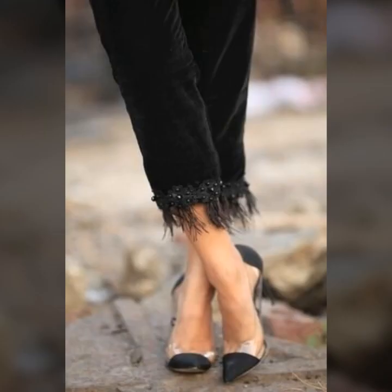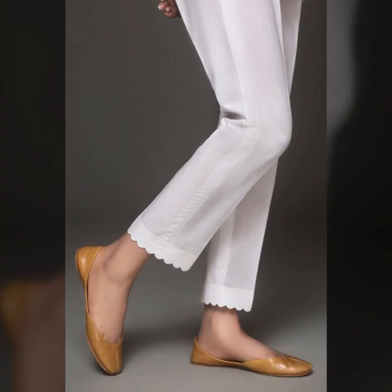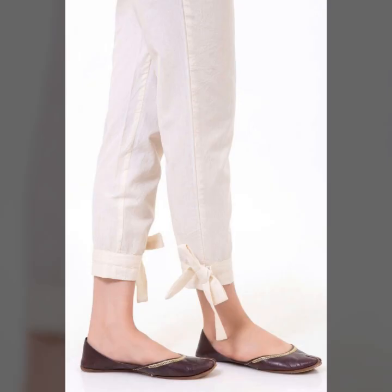This is a very beautiful collection with different designs and different styles of straight pants. All the designs are so beautiful. I hope that the video will be very helpful for you.